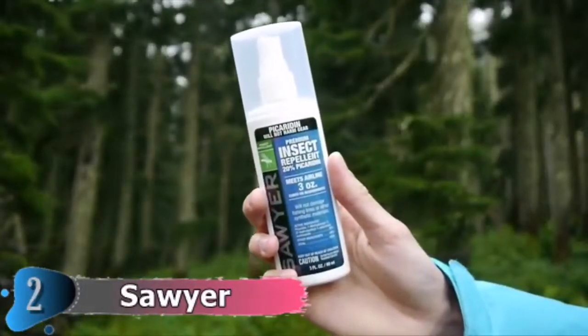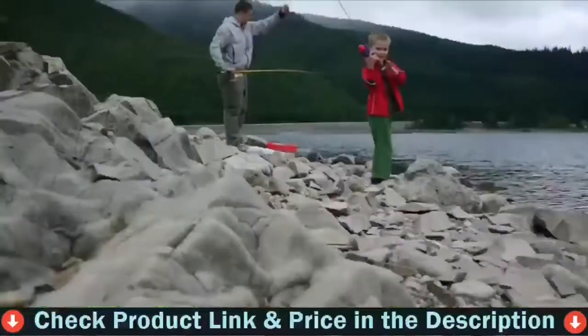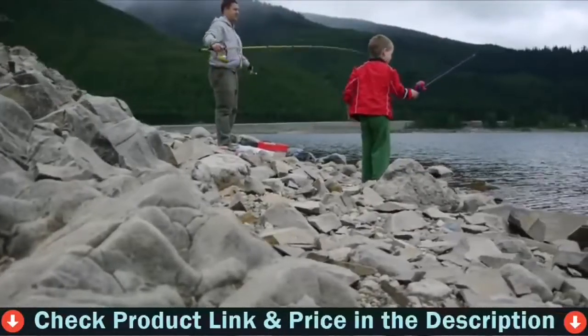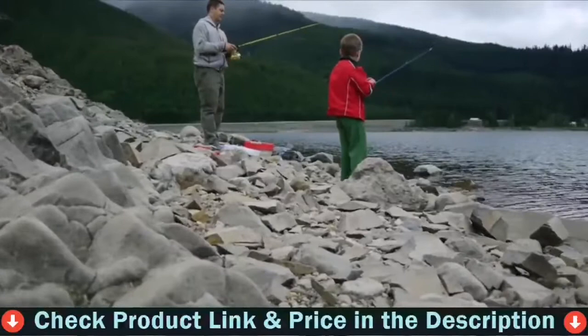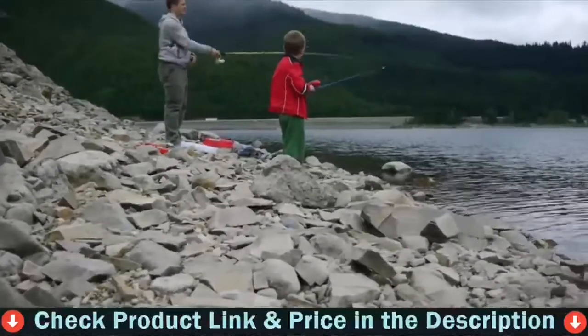One of the biggest reasons why we love Picaridin is because it's gear safe. Whether you're hiking, camping, hunting, or fishing, you don't have to worry about your insect repellent damaging your equipment. All these factors combined make Picaridin a great choice for a topical insect repellent for the entire family.